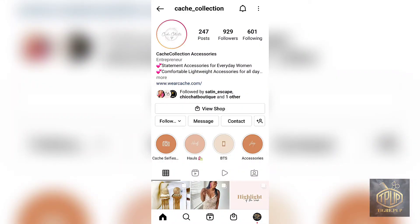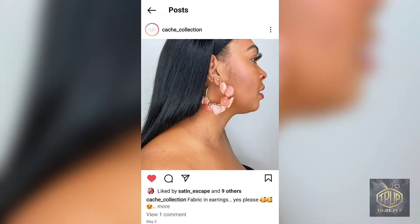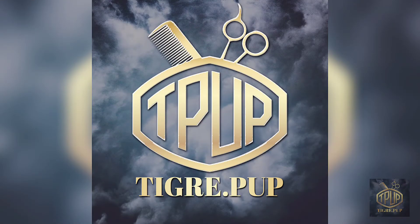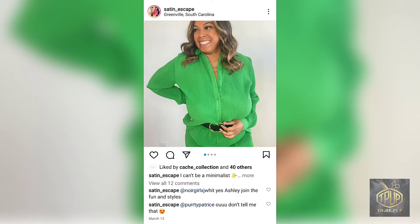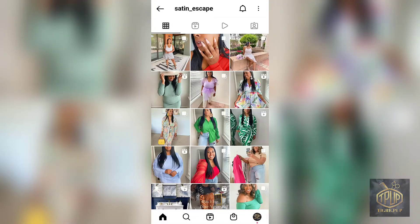I want to give Kiara a shoutout. On Instagram she has a company called Cachet Collection with lots of beautiful earrings, so if you're in the market for unique earring pieces, check her out. She also has a second company called Satin Escape, which is like a wardrobe boutique where she pairs clothes with her earrings — check her out on Instagram.